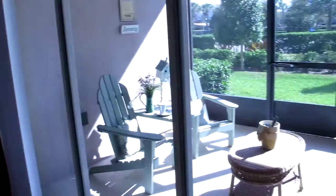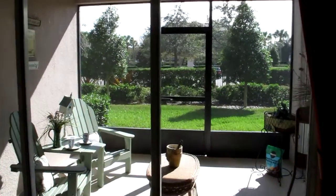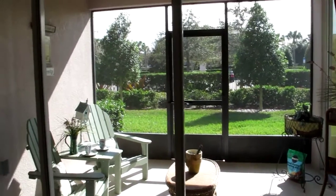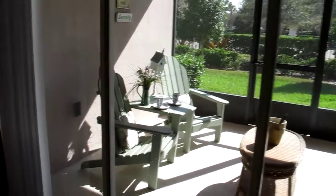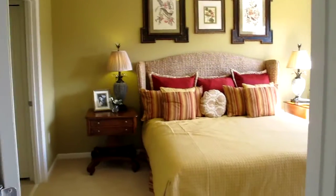Here we have a screened-in lanai, which is very important here in Florida. It looks like that's probably about a ten by eight area, maybe a little larger than that. It does have a screen door that goes to the outside, in case you want to do any gardening out there.